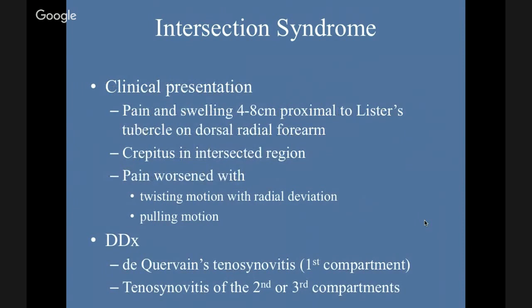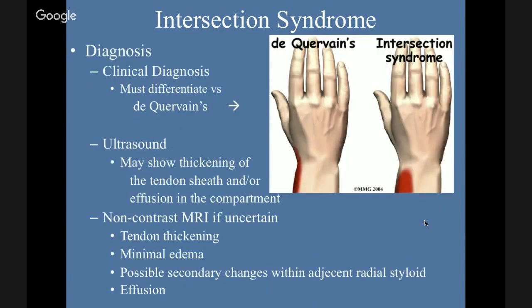Clinically, patients will present with pain and swelling four to eight centimeters proximal to Lister's tubercle on the distal radial forearm. It can be crepitous in the intersection region. Pain is worse with twisting motion, radial deviation, and pulling motion. The differential diagnosis often includes de Quervain's or tenosynovitis of the second or third compartments. The difference is that de Quervain's symptoms are more radial versus intersection syndrome being a little bit more dorsal. You may still get a response on the Finkelstein maneuver with intersection syndrome.